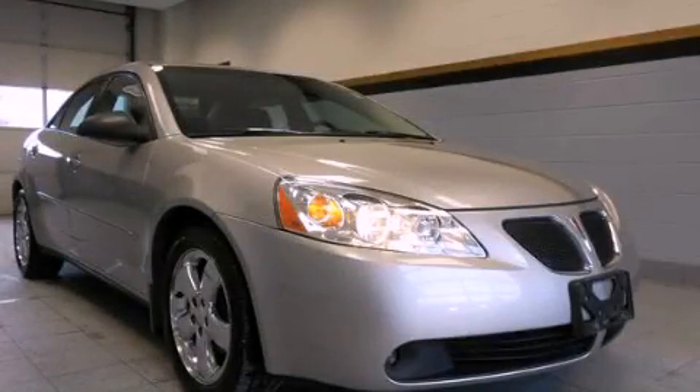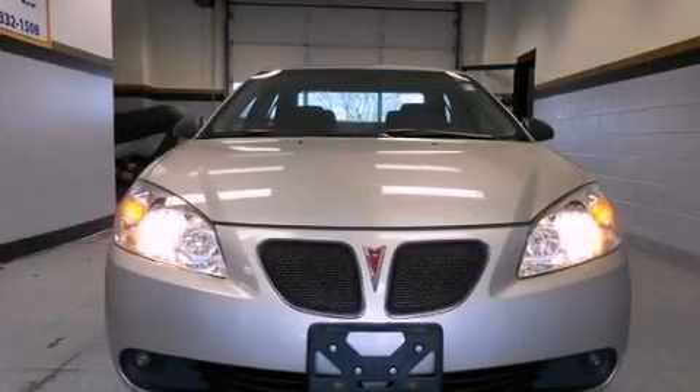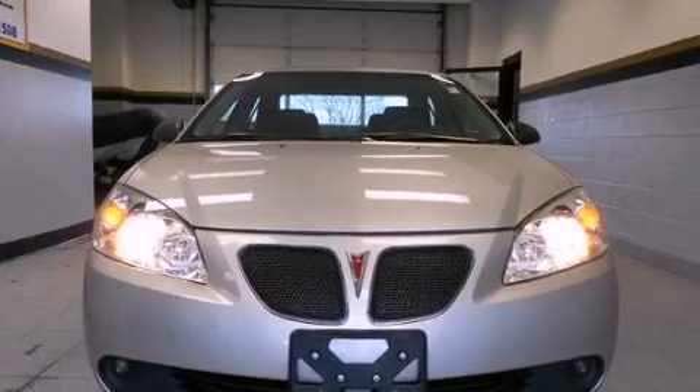This is a 2006 Pontiac G6. It has a six-cylinder engine and a four-speed automatic transmission.